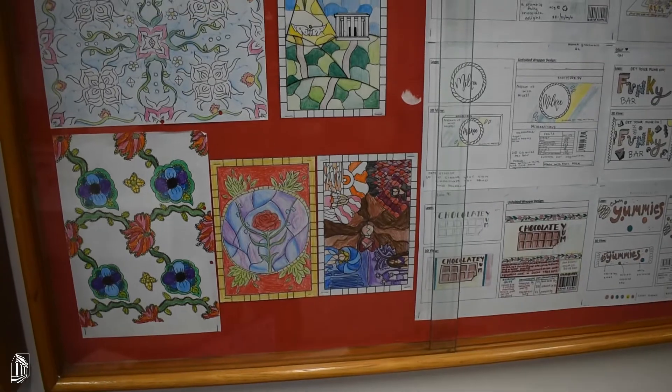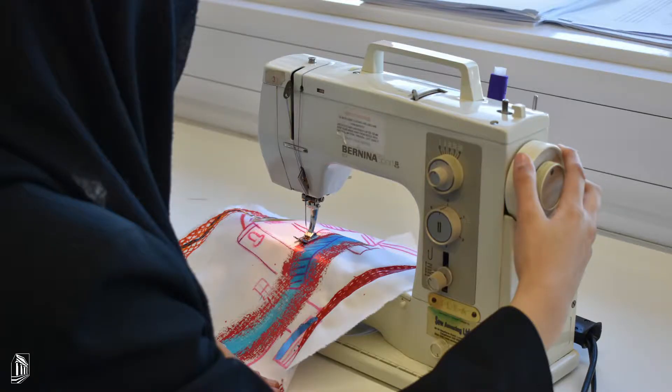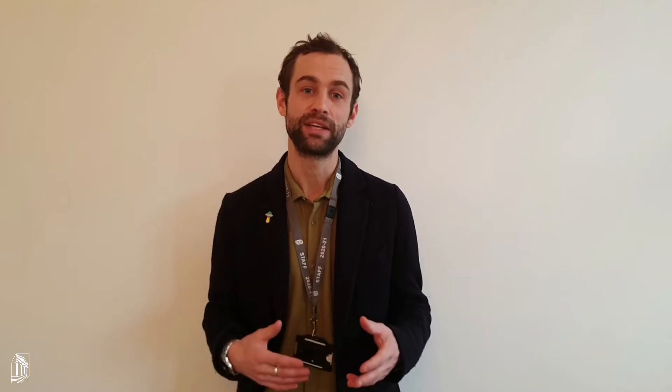At Key Stage 3 we teach food and nutrition, textiles, CAD CAM, and product design on a carousel basis.